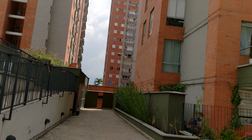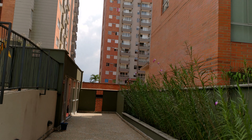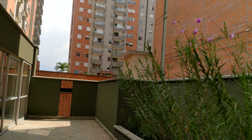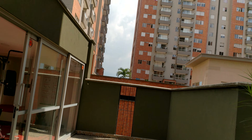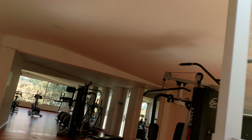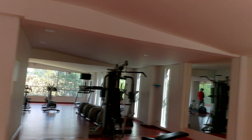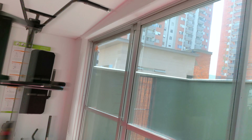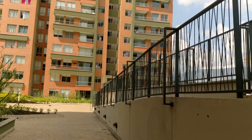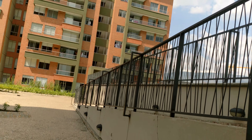Over here is where the gym is at. I'm not going to go inside all the way because there's someone in there exercising and I don't want to invade his privacy. This is going to be a very short video. It's not like an advanced gym or anything like that, but it's good enough for me and my girlfriend and everybody else that's living here.